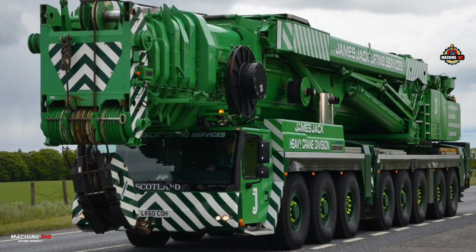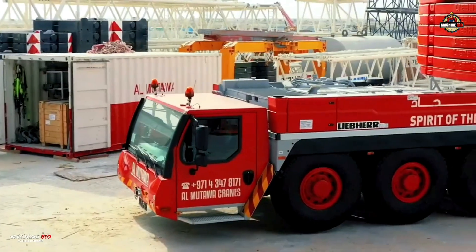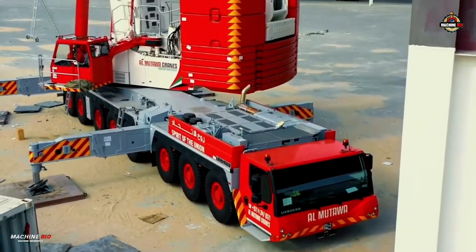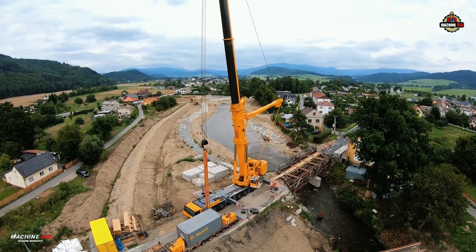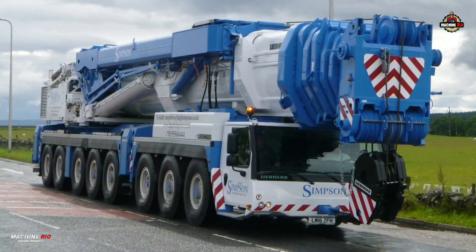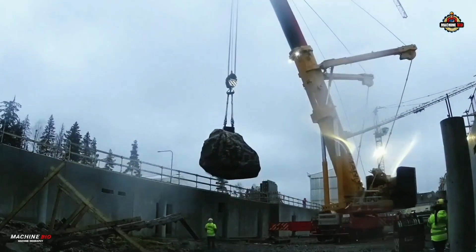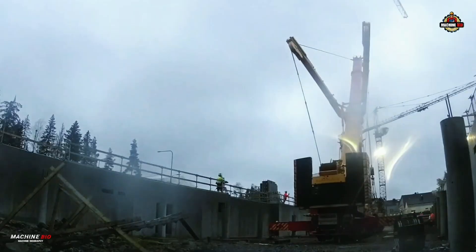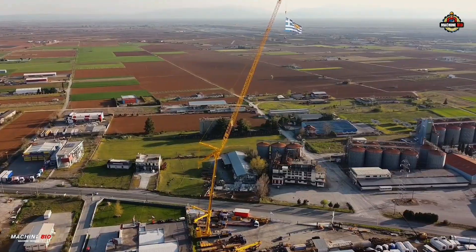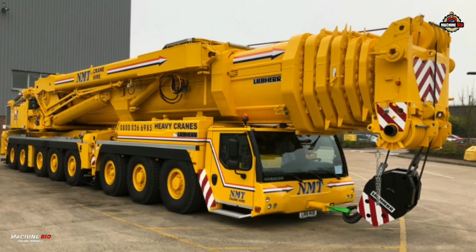First unveiled to the world at Bauma in 1998, the Liebherr LTM 1500-8.1 quickly ascended to legendary status in the world of heavy lifting. As one of the most iconic and successful all-terrain cranes ever built by Liebherr, it didn't just meet expectations — it redefined them. With an astonishing production run spanning over two decades, this 500-ton capacity crane saw 626 units sold globally, making it the top-selling heavy-lift all-terrain crane of all time.